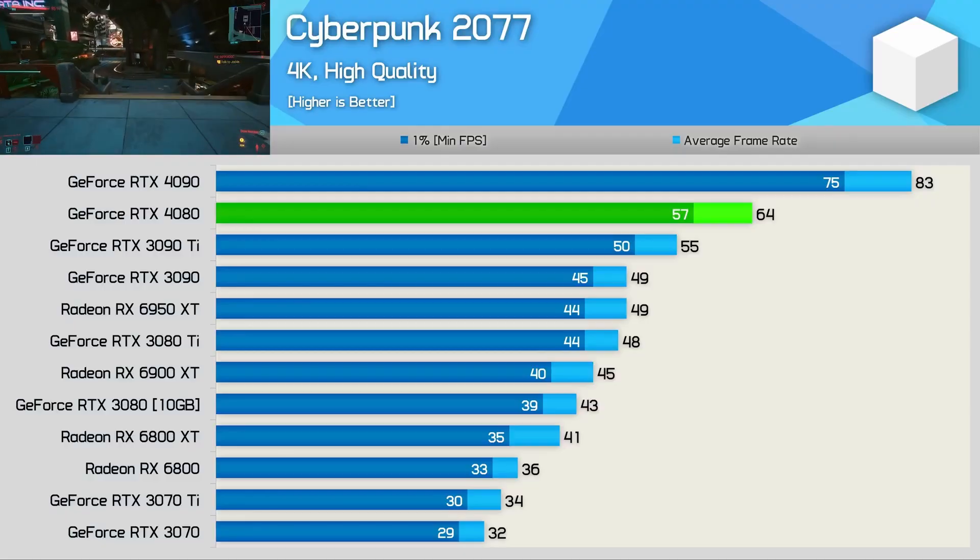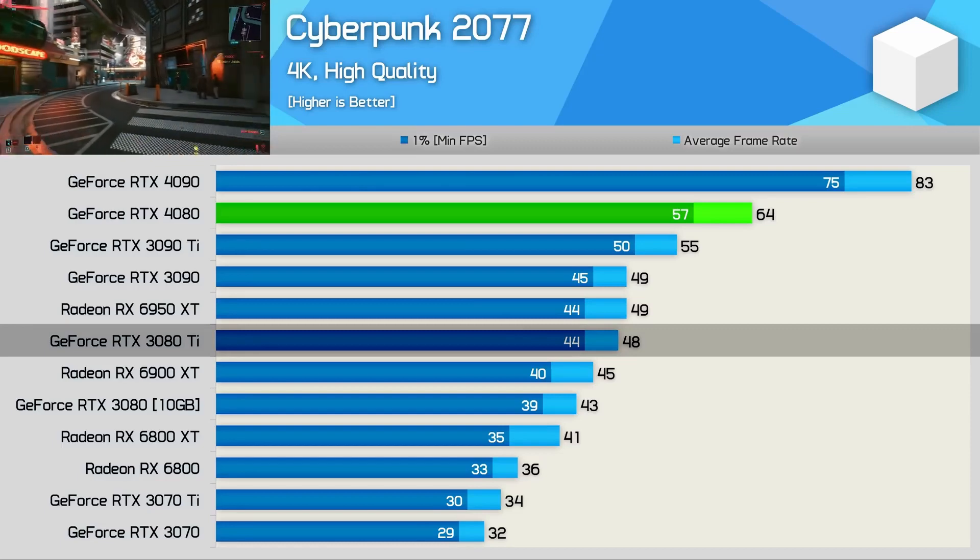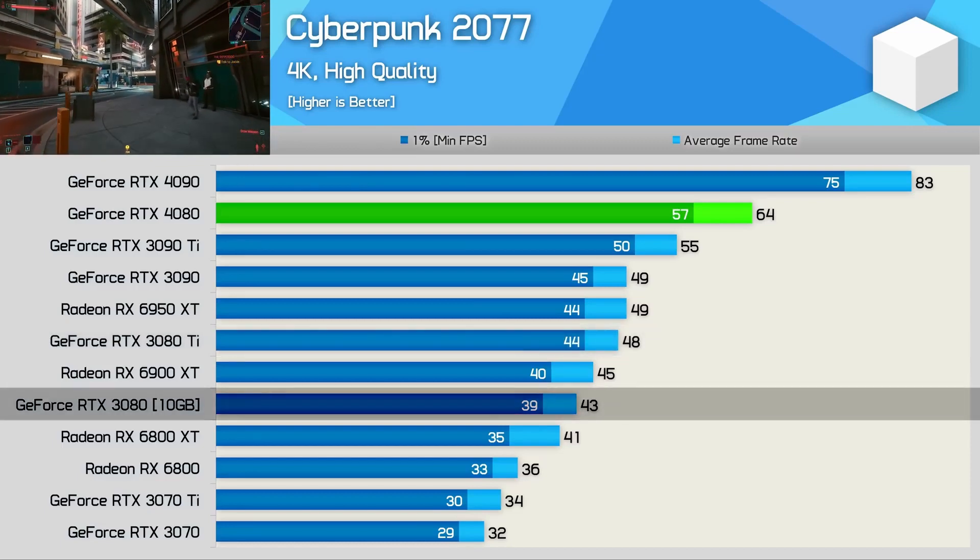The 4080 is 23% slower than the 4090, but 33% faster than the 3080 Ti, and almost 50% faster than the original 3080.